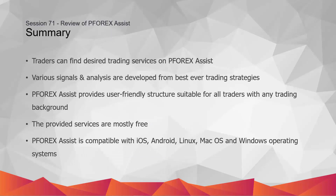Now, to sum up, let's check what we have talked about. You can find desired trading services on P4X Assist. Various signals and analysis are developed from the best-in-class trading strategies. P4X Assist provides a user-friendly structure suitable for all traders with any trading background. The provided services are mostly free.